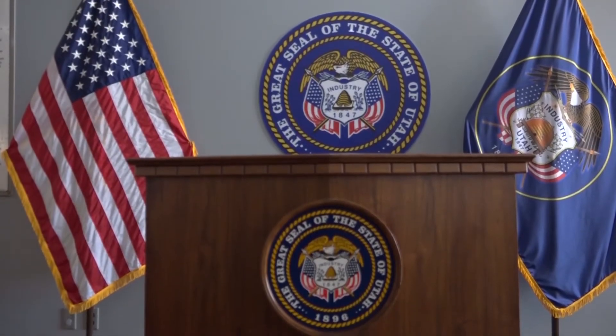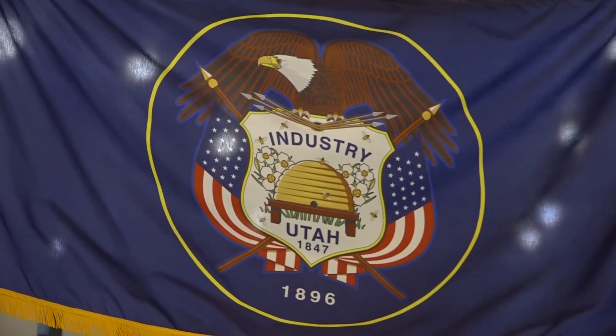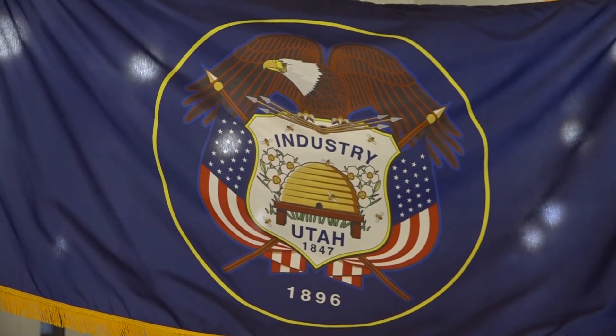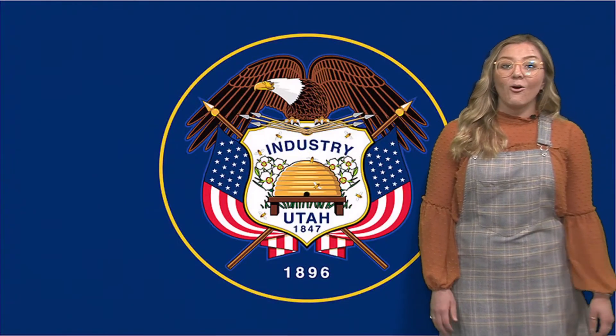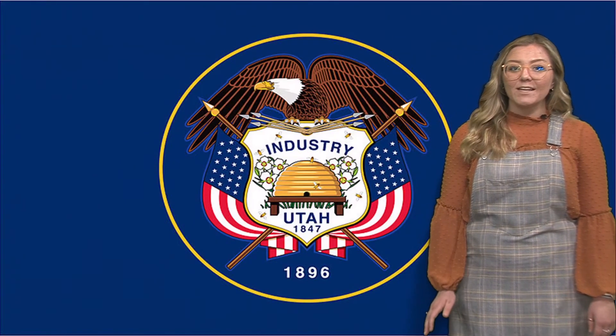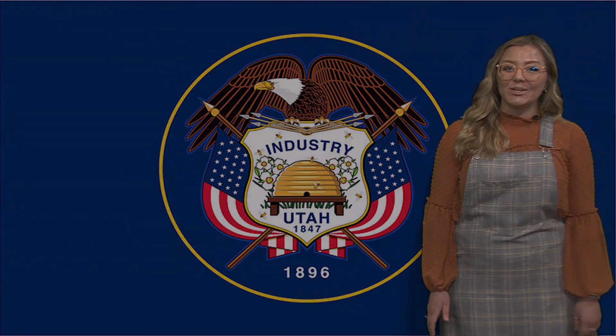Some of the senators and representatives were worried about the banner distracting from the sacred symbols and meaning of the Utah flag, especially the ties to pioneer heritage and the struggle for statehood. Ultimately, the senators and representatives of the House Political Subdivision Committee decided against the proposed bill.